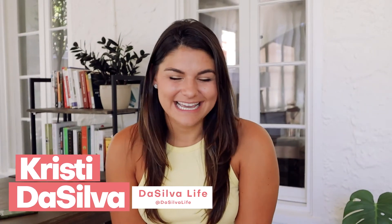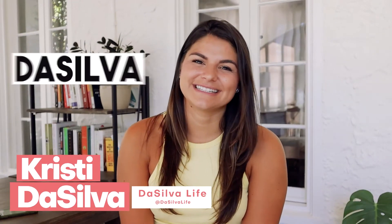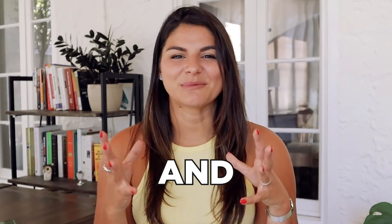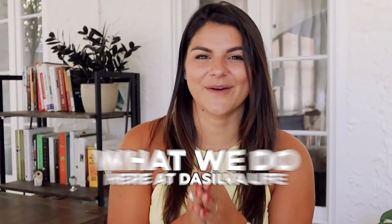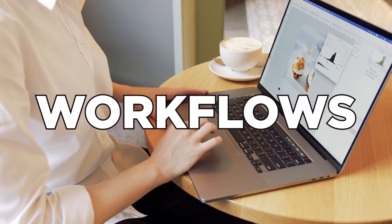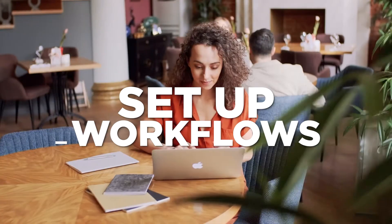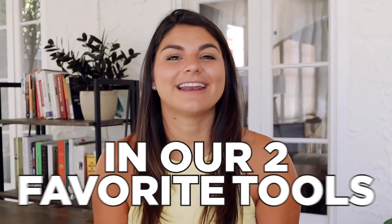Hey guys, my name is Christy and I am the CEO and founder of De Silva Life. Welcome back to our channel. Today we are talking about one of my favorite topics — what we do here at De Silva Life — which is workflows. We help other business owners set up workflows in our two favorite tools: ClickUp and HoneyBook. These two tools are where we organize everything in their businesses.